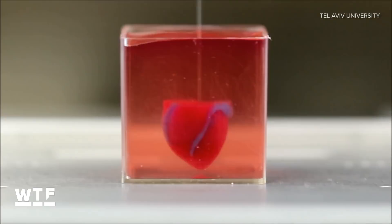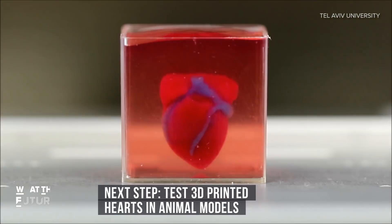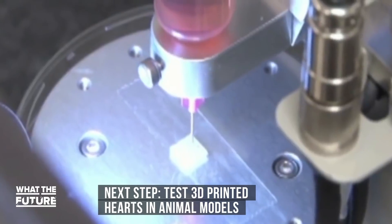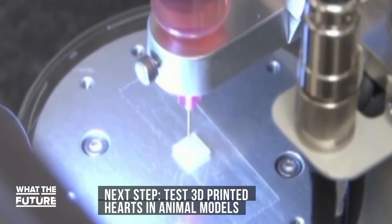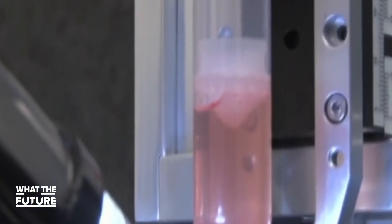The heart can contract, but it can't yet pump out blood. Researchers say the next step would be to test 3D-printed hearts in animal models. The team says that fully functional organ printing technology is likely at least 10 years away.